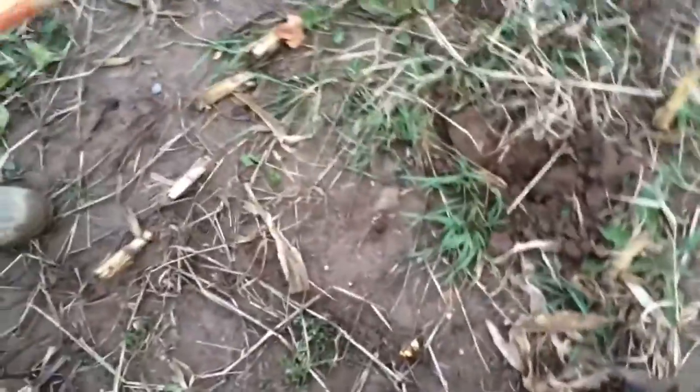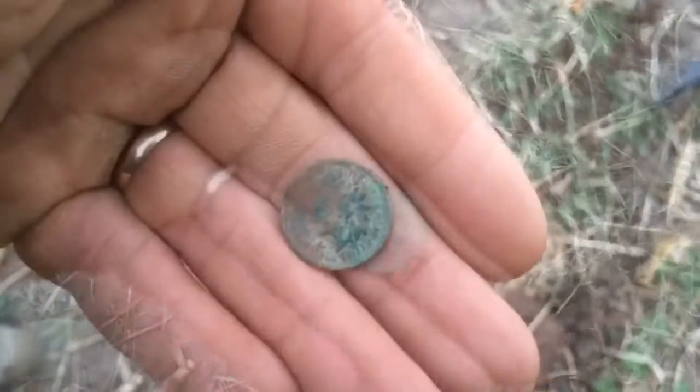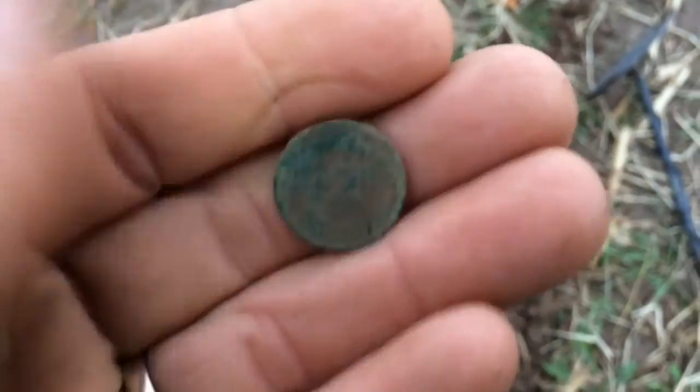Just got out of the truck, walked about 50 feet across the field — it's 1902. Old faithful field — she always gives us something.